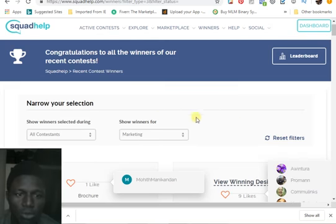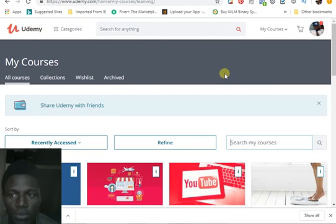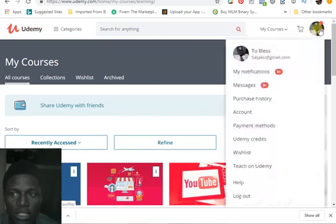Thank you, and here is the bonus I said I'm going to give you. Here's my account — my name is To Bless. This is the name I have on Facebook right now. This is my picture, and I'm typing this name on Facebook so you can find me there.